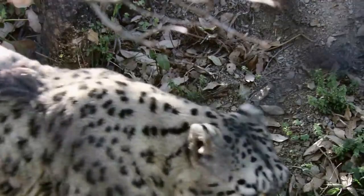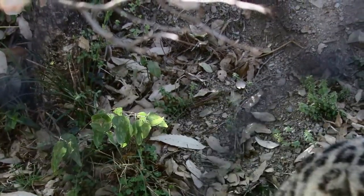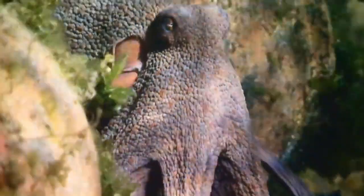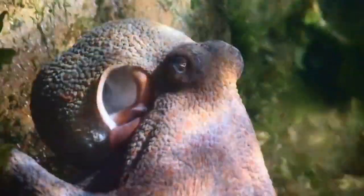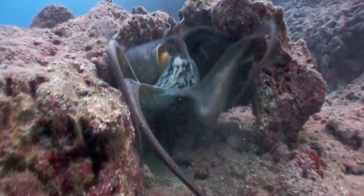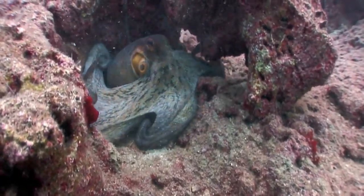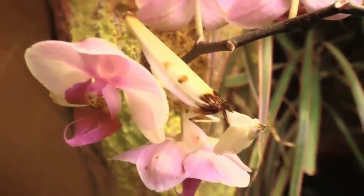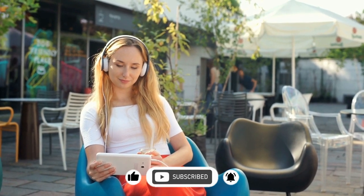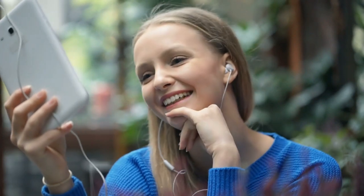These animals prove that camouflage is a powerful survival tool. The footage we have showcases the incredible lengths animals go to in order to stay hidden or catch their prey. It's truly a sight to behold. That concludes our exploration of the wonders of animal camouflage. We hope you enjoyed this episode of The Animal Watchers and were as amazed as we were by these incredible adaptations. Join us next time as we continue to uncover the mysteries of the animal kingdom. Remember to like, share, and subscribe to our channel. Until next time, keep watching, keep learning, and keep exploring with The Animal Watchers. Goodbye.